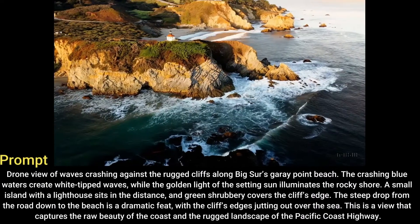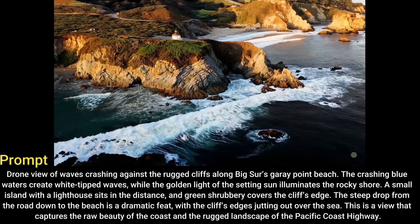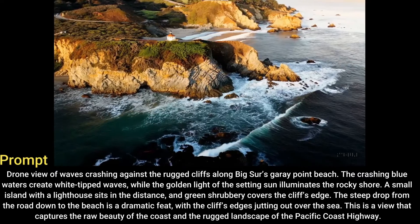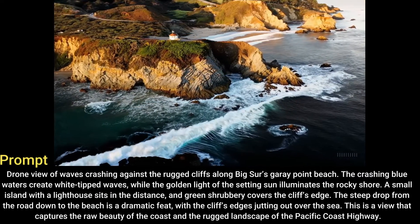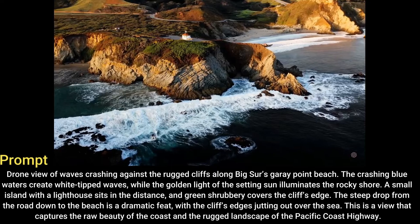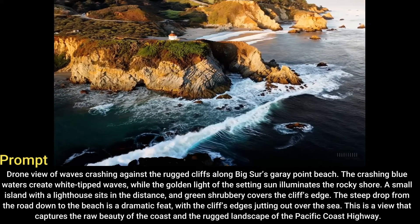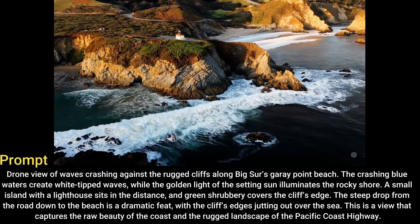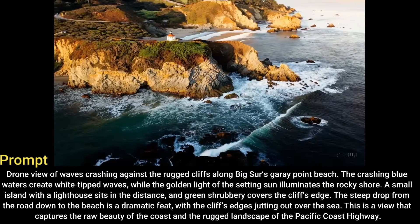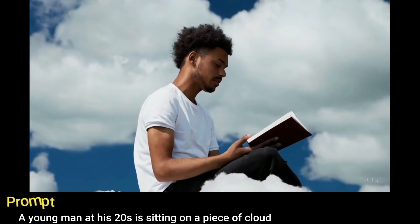Drone view of waves crashing against the rugged cliffs along Big Sur's Gray Point Beach. The crashing blue waters create white-tipped waves while the golden light of the setting sun illuminates the rocky shore. A small island with a lighthouse sits in the distance and green shrubbery covers the cliff's edge. The steep drop from the road down to the beach is a dramatic feat, with the cliff's edges jutting out over the sea. This is a view that captures the raw beauty of the coast and the rugged landscape of the Pacific Coast Highway.